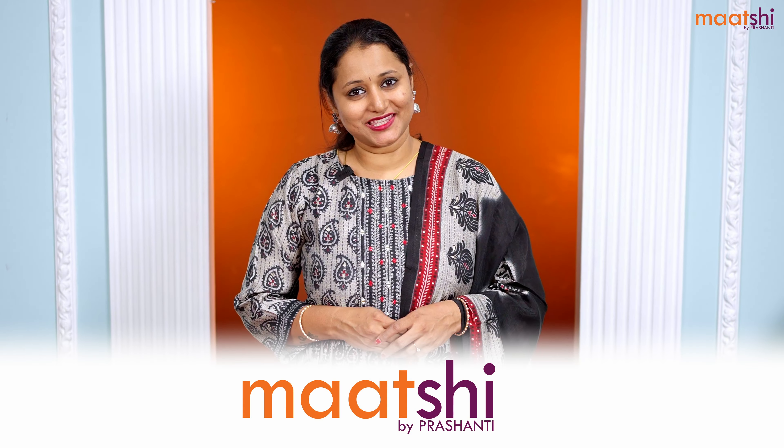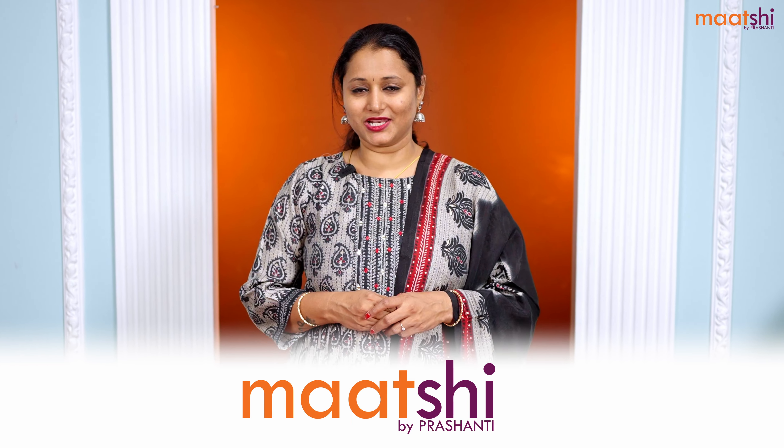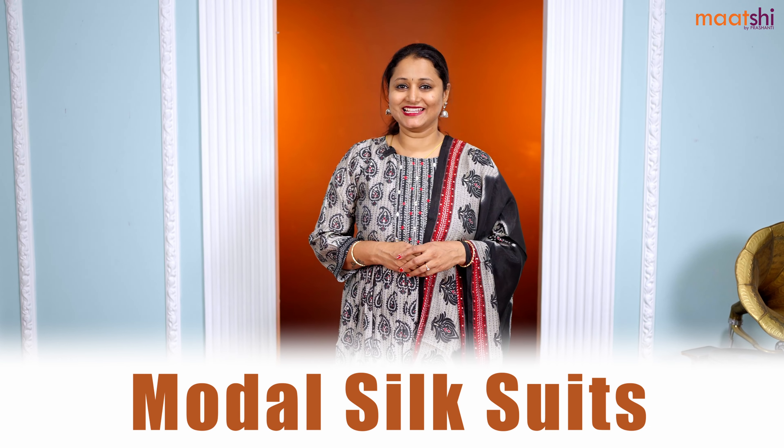Hey guys, welcome to Marchi and this is Brinda. Marchi is Prasanthi's own ready-made label and we feature a huge assortment of premium quality Indian ethnic wear. In this video, I'm going to show you three-piece ready-made suits in modal silk. Let's get started.